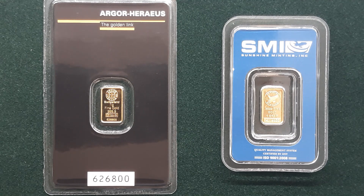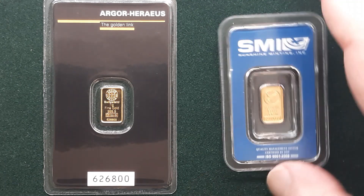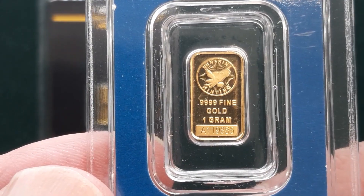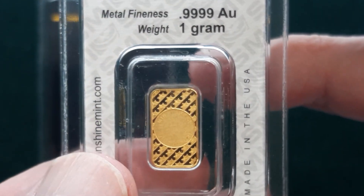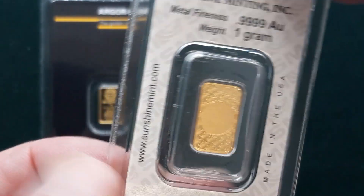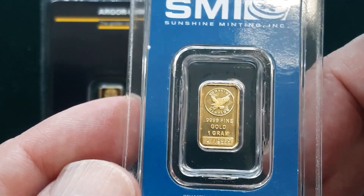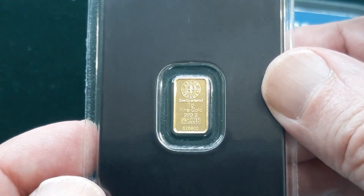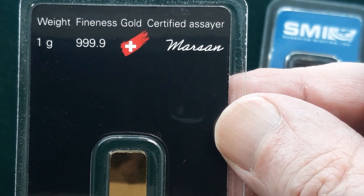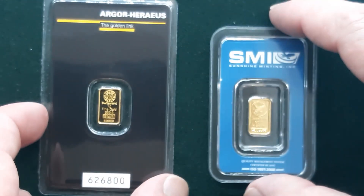For this video we have Sunshine Minting gold bars and Horaeus gold bars. Let's take a look at both of these — note that the weight is the same. Let's zoom in here a little bit. Very nice — certified by Sunshine Minting, pure gold. This one here is Horaeus, made in Switzerland.